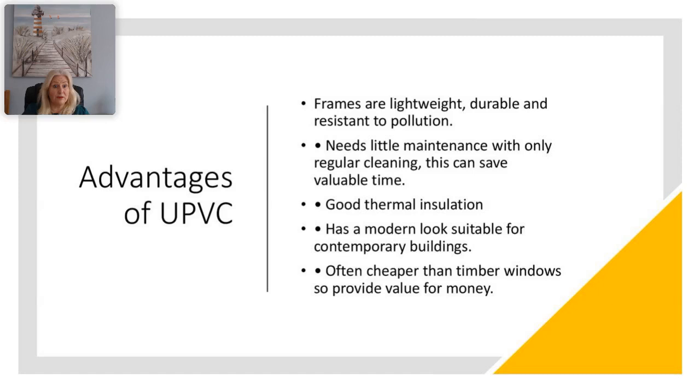Some advantages of UPVC: the frames are very lightweight and durable, and resistant to pollution. They need only a little maintenance and regular cleaning. They are a good thermal insulator, look very modern and are suitable for contemporary buildings, and they can be cheaper than timber windows or doors, providing value for money for customers.